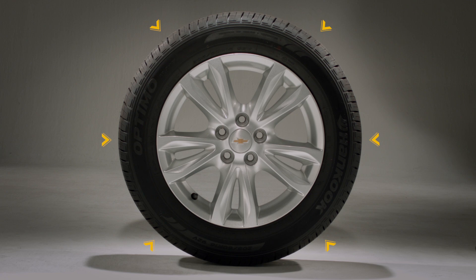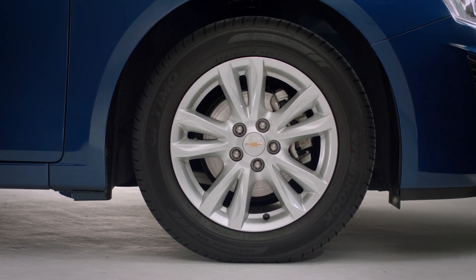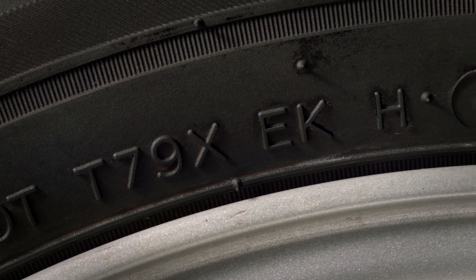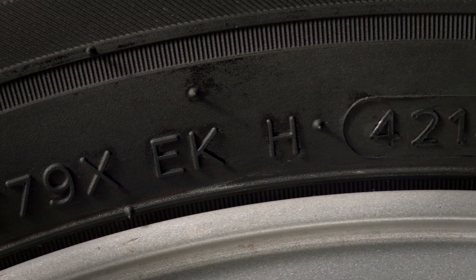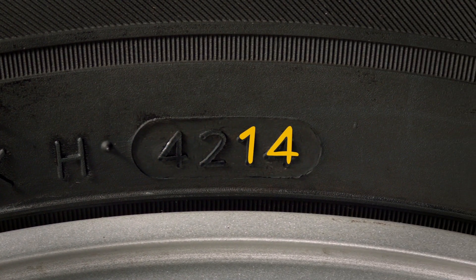Chevrolet recommends changing tires more than six years old, as rubber compounds become less efficient over time. You can check the tire age by referring to the DOT tire identification number located on the sidewall. The first two digits are the week and the last two digits the year of manufacture.